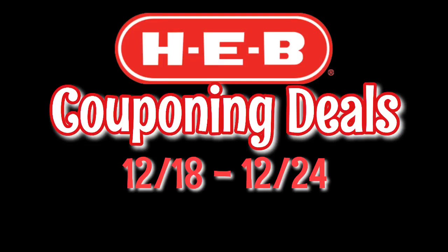Hey guys, welcome back to my channel and welcome back to another H-E-B video. I didn't find too many deals for you guys this week, but I did find some good ones. As always, there will be a printable breakdown in the description box below, and let's get right into this video.